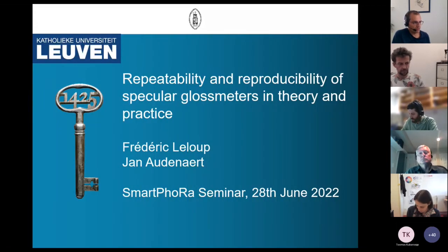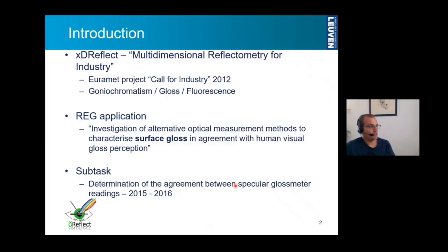Today I will give you some information on a study that we did in collaboration with some national metrology institutes about six years ago on the repeatability and reproducibility of specular gloss meters in theory and practice. This study was part of the XD Reflect project entitled Mutual Dimensional Reflectometry for Industry, which was a project that we performed with eight national metrology institutes in 2013–2015.